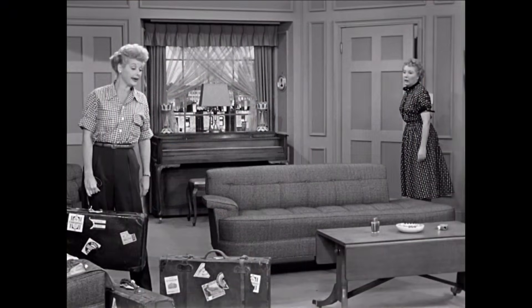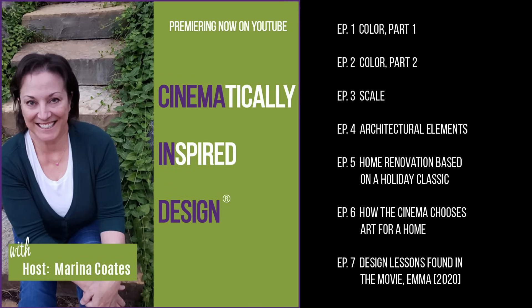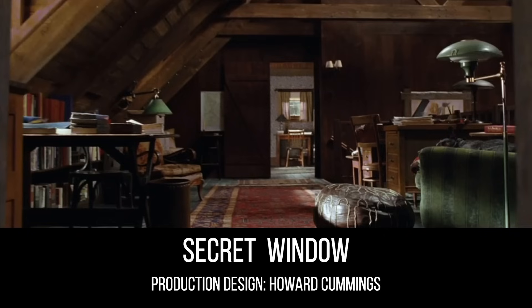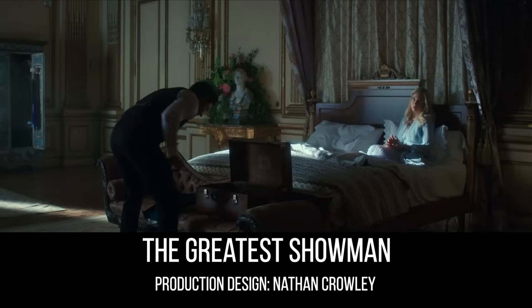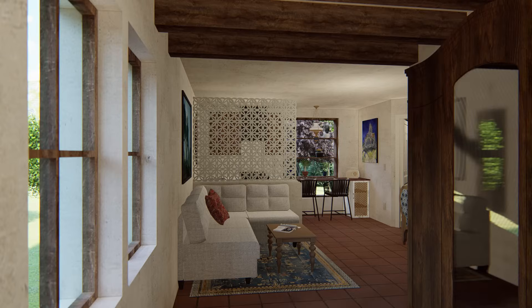If you're one of those people that find yourself actually interested in the design of the apartment, you may be interested in another show I have on this channel called Cinematically Inspired Design, where we take the design secrets found in set design and learn how to bring those same principles into our own homes. There's a reason you fall in love with these homes — here is where you'll find out why, and how to apply it to your own home.